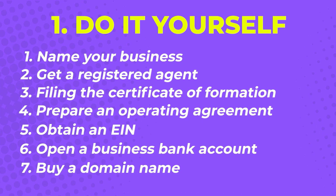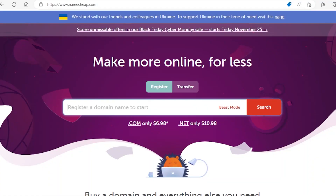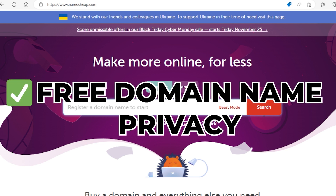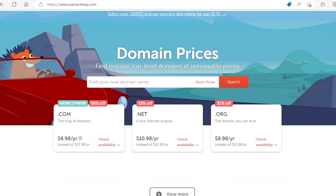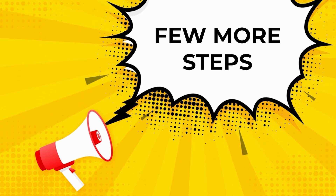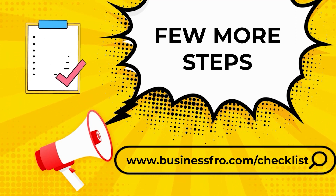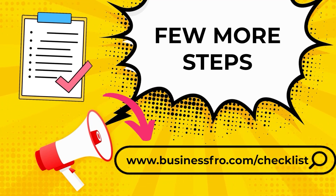Step 7: buy a domain name. Now that you've got the physical aspects of the business covered, it's time to take care of your digital presence. Buy a domain name from Namecheap.com. They have the cheapest prices and also provide domain name privacy for free. It will only cost you less than $10 per year, so make sure to grab your website name before anyone else takes it. There are still a few more important steps, condensed into an actionable step-by-step checklist you can grab for free.